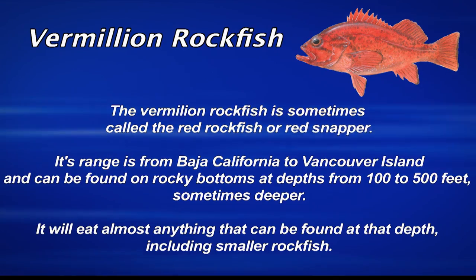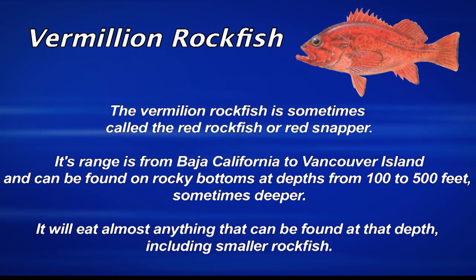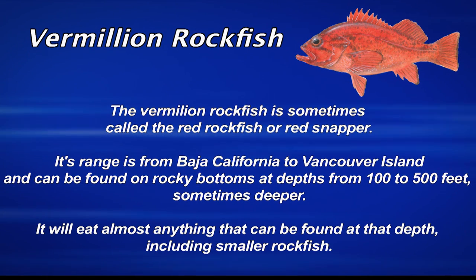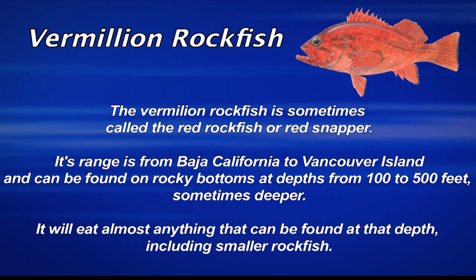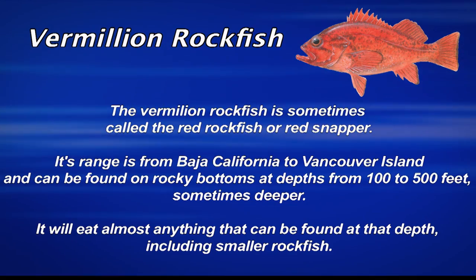Vermillion rockfish — sometimes called red rockfish or red snapper — is one of the prized rockfish in Southern California. They live in a wide range from as far south as Baja California, Mexico, to north of Vancouver Island in Canada. They can be found in rocky bottom depths from 100 to 500 feet deep, and they'll eat just about anything including squid, shrimp, and other fish.